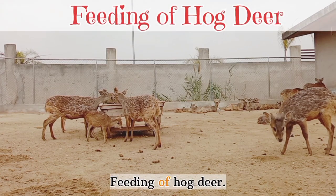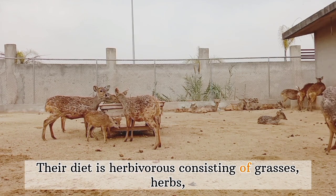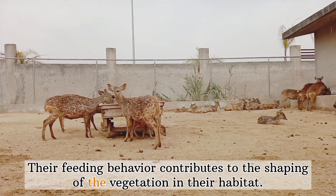Feeding of hog deer: Their diet is herbivorous, consisting of grasses, herbs, aquatic plants, and some agricultural crops. Their feeding behavior contributes to the shaping of the vegetation in their habitat.